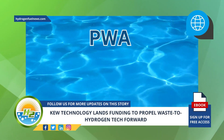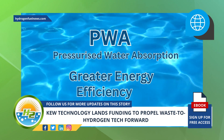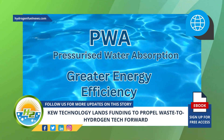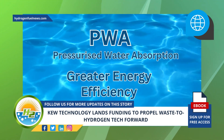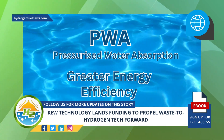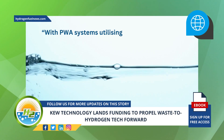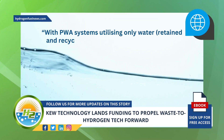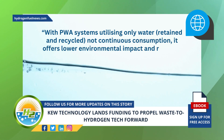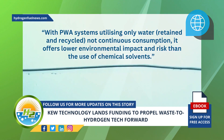Chown explained that PWA was selected as the best solution due to its greater energy efficiency than available technology on the market. Unlike PWA, other technologies require thermal energy and combustion of a substantial proportion of the energy produced unless a waste heat source is locally available. With PWA systems utilizing only water retained and recycled — not continuous consumption — it offers lower environmental impact and risk than the use of chemical solvents, the COO said.